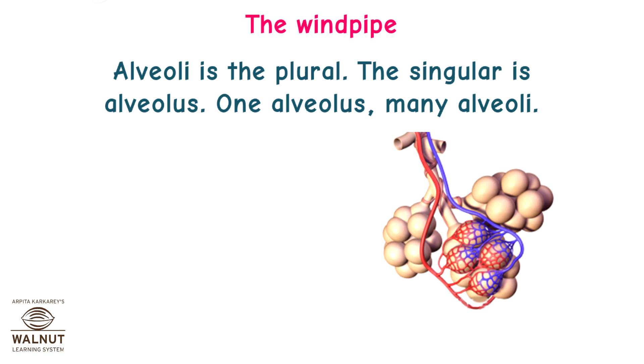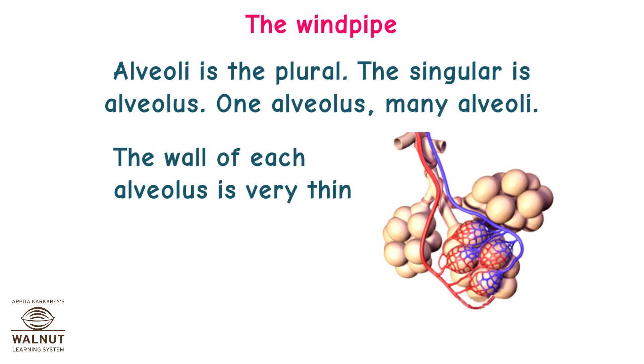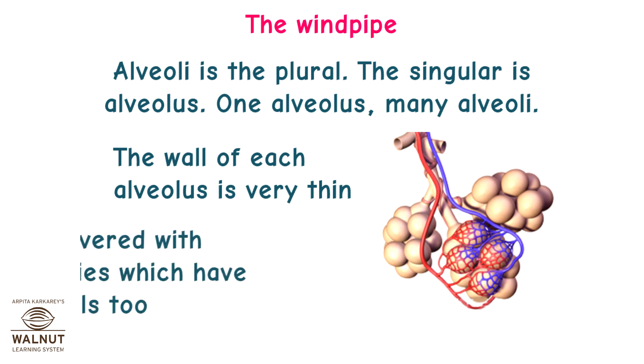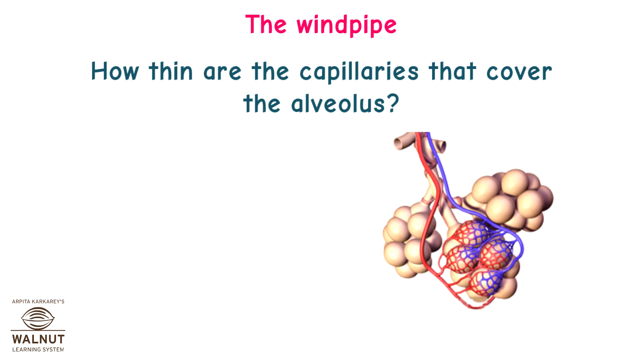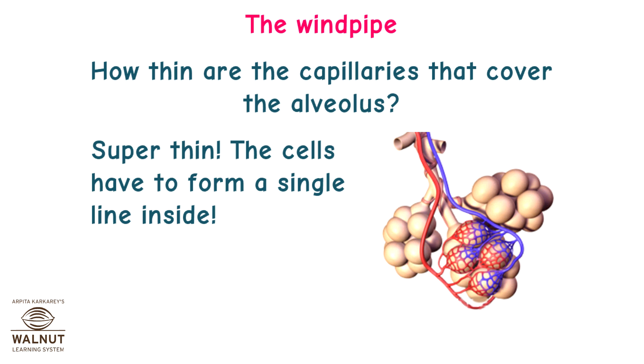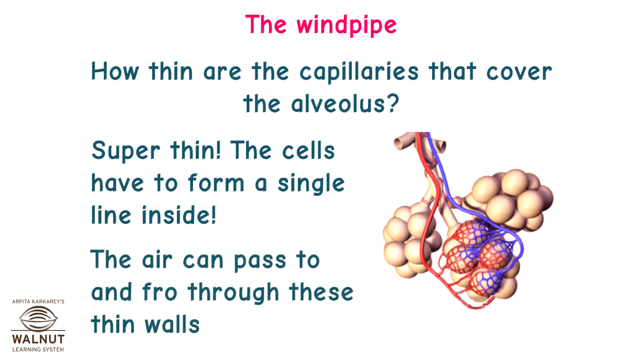Alveoli is plural; the singular is alveolus — one alveolus, many alveoli. The wall of each alveolus is very thin and is covered with capillaries which also have thin walls. The capillaries are so thin that cells have to form a single line inside them. The air can pass to and fro through these thin walls.